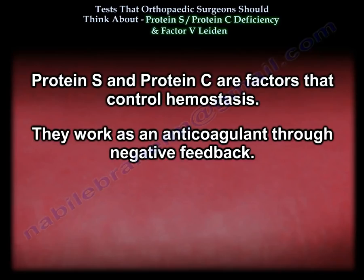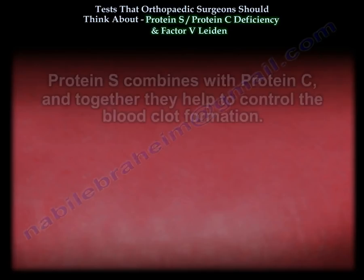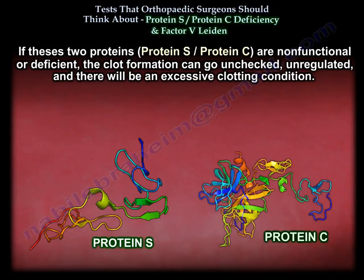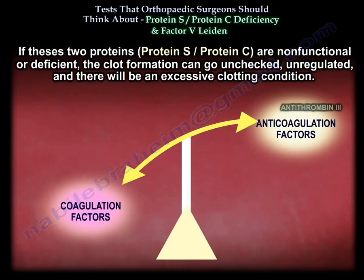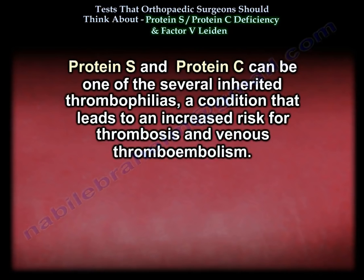Protein S and protein C are factors that control hemostasis, working as anticoagulants through negative feedback. Protein S combined with protein C together help control blood clot formation. If these two proteins are non-functional or deficient, clot formation can go unchecked and unregulated, resulting in an excessive clotting condition.